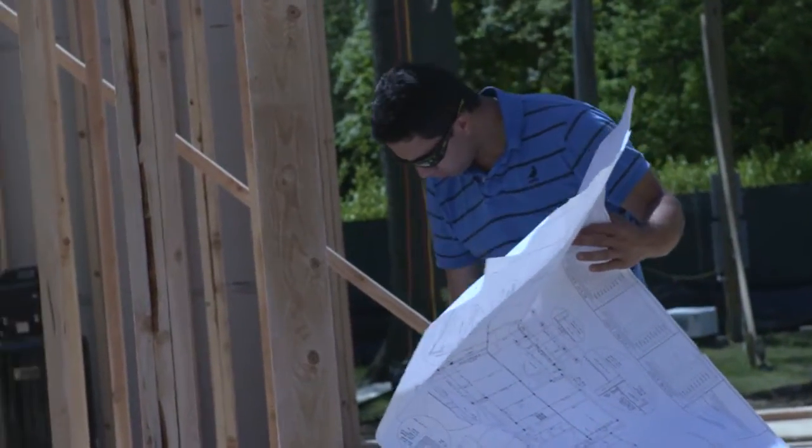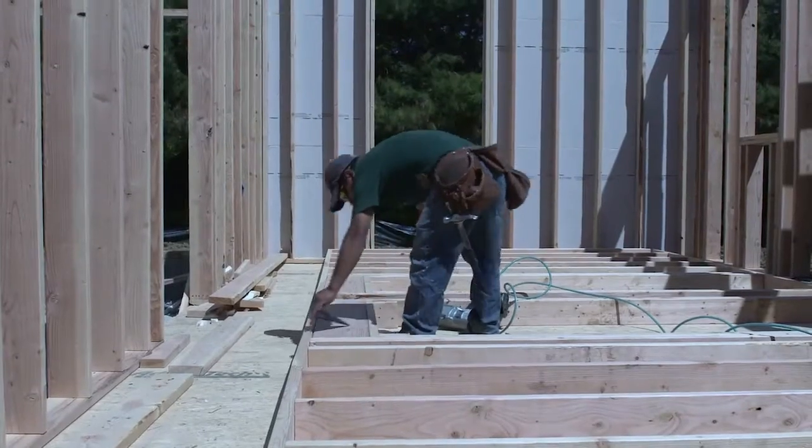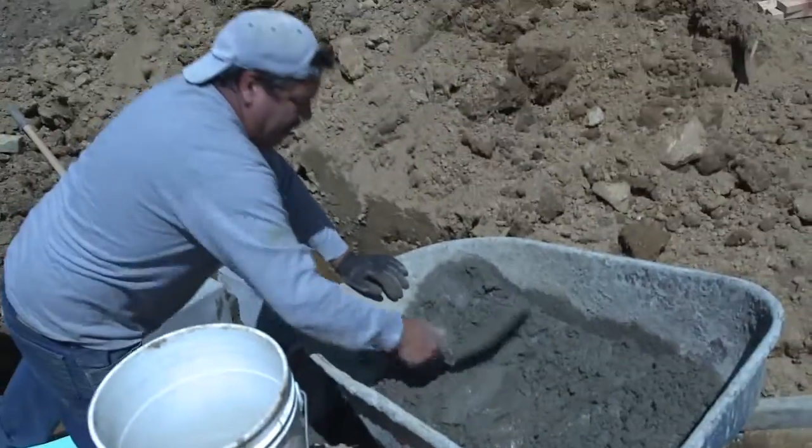It really looks like it's taken off when you start putting that structure on. The whole entire site will look different with even just a single story of a house going up. And right now we're waiting for the delivery of the materials for the second floor deck, and then we can really get going.